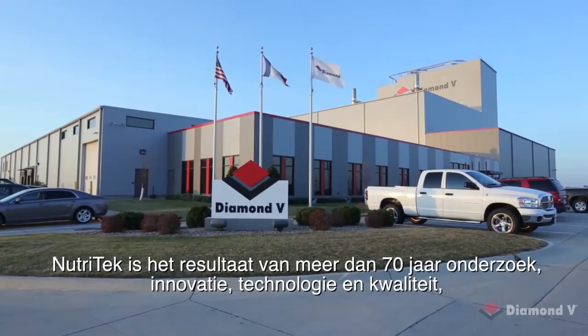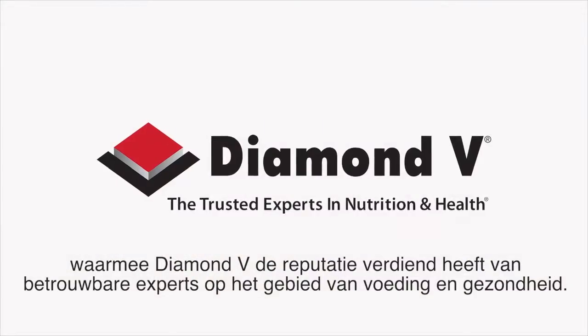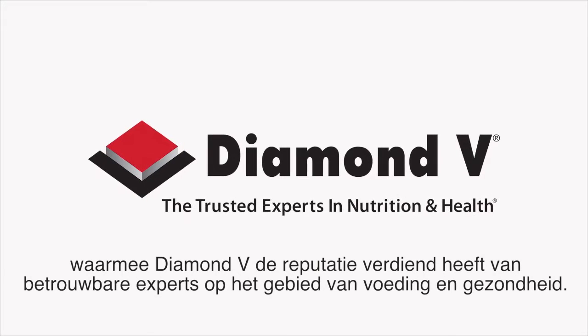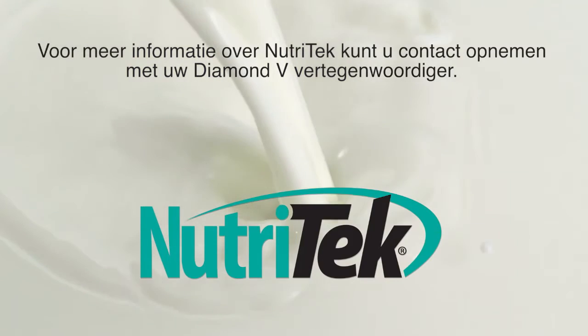Trusted experts in nutrition and health. For more about Nutri-Tech, contact your Diamond V representative.